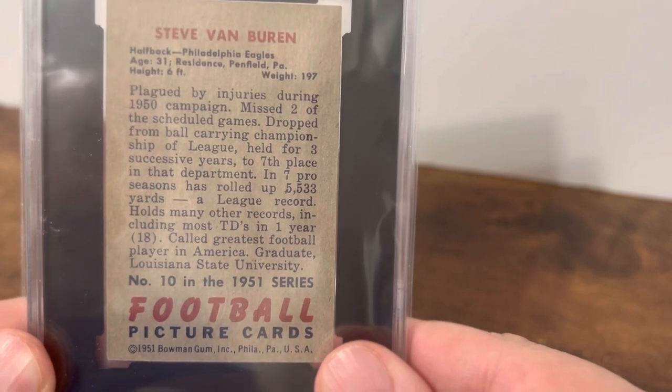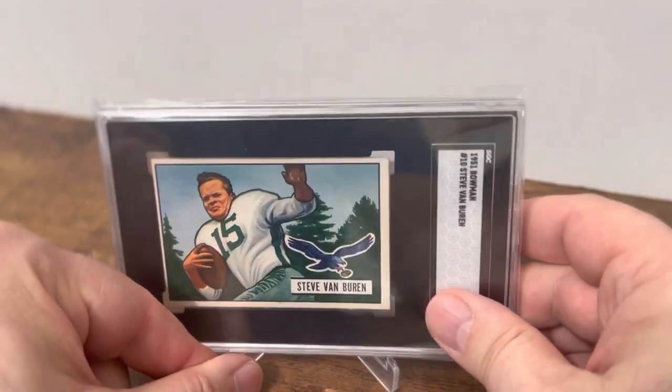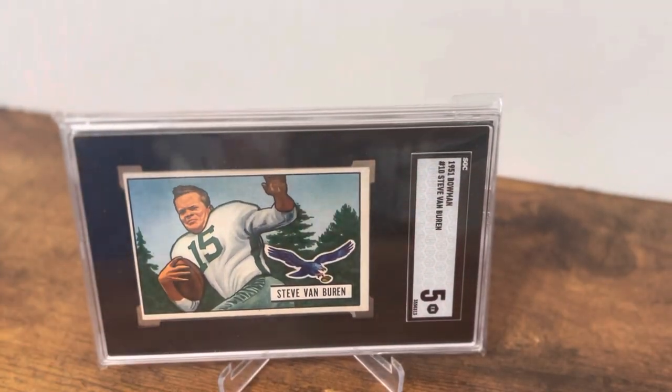So at the time, he was considered the best football player by at least some people. Also on the back, when he retired, he was the league's all-time leading rusher in yards and in rushing touchdowns. He is on the NFL All-Decades 1940s team — just a beautiful card of a great player that I really love having in my collection. Anyway, that's all I have for today. I hope you enjoyed this one and we'll see you next time.